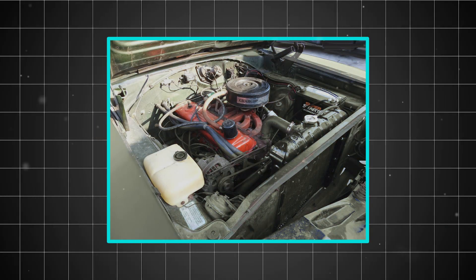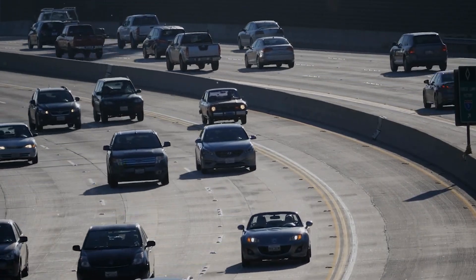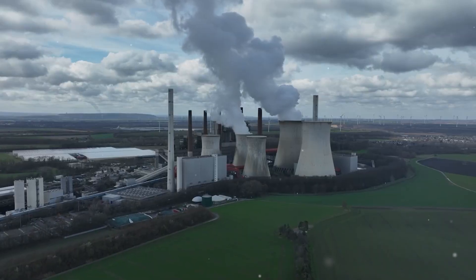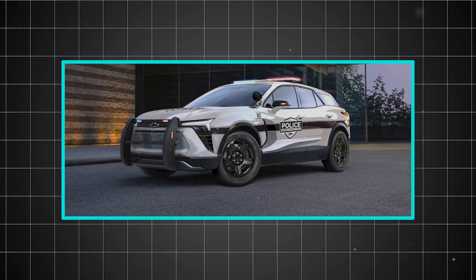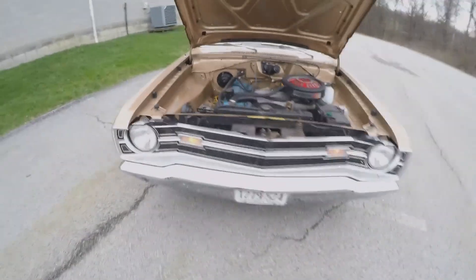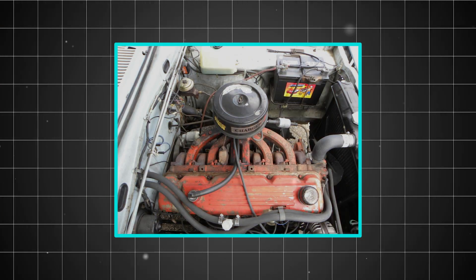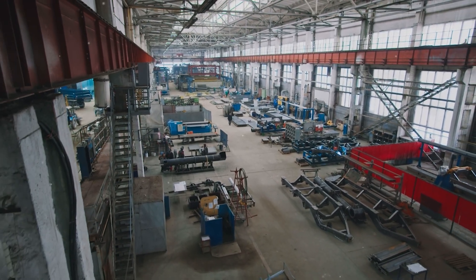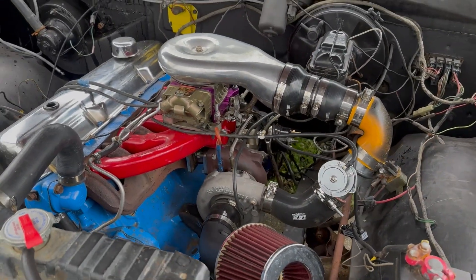Fleet operators began to notice something extraordinary. Vehicles equipped with Slant 6 engines were lasting significantly longer than comparable vehicles with other power plants. Taxi companies, delivery services, and government fleets started specifically requesting Slant 6-powered vehicles because the total cost of ownership was dramatically lower. Word spread throughout the automotive industry that Chrysler had created something special — an engine that seemed to defy the normal rules of mechanical wear and failure.